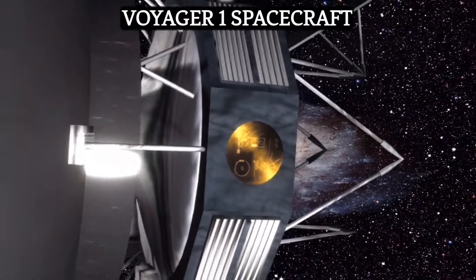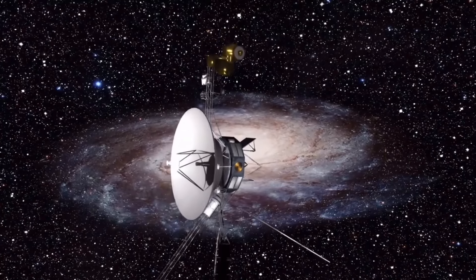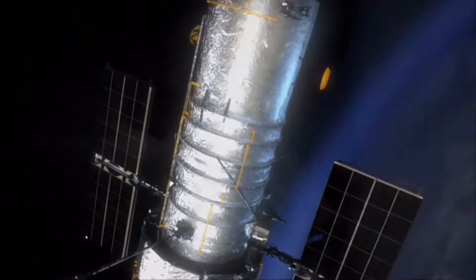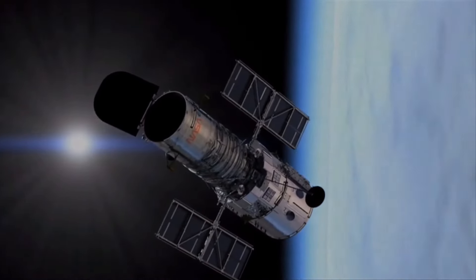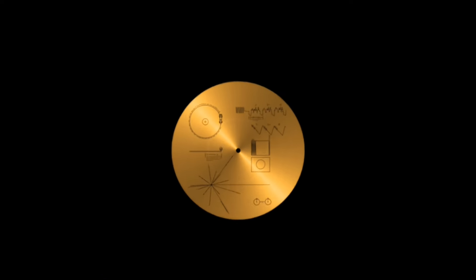In the year 1977, NASA launched the Voyager 1 and 2 spacecraft into space. They were on a mission to explore the outer reaches of the solar system and beyond. Among all the many scientific instruments and experiments aboard these spacecraft, there was also a unique artifact on board.